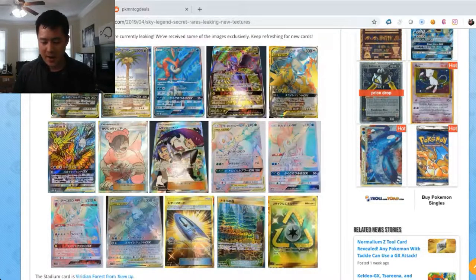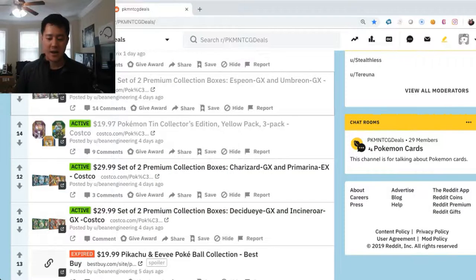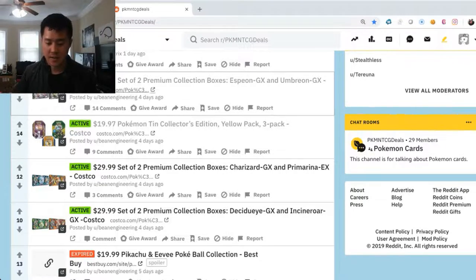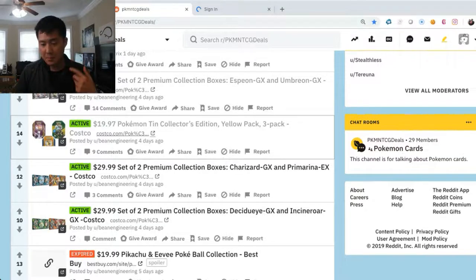That's what we have on the news for today. Again, Poke Beach is where I found this and credit to Water Pokemon Master for bringing us this news. This is the website I mentioned before — Pokemon TCG Deals subreddit. The box we're opening today is actually from Costco — when I got some of my Charizard boxes I bought them off Amazon for around $28, so this deal of two premium collection boxes for $29.99 is almost half off. Unfortunately it looks out of stock now, but that's the subreddit where I find all those deals.